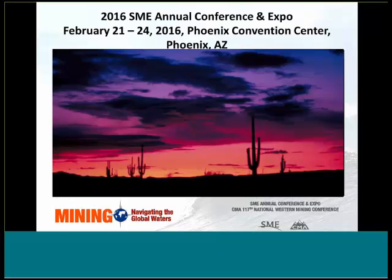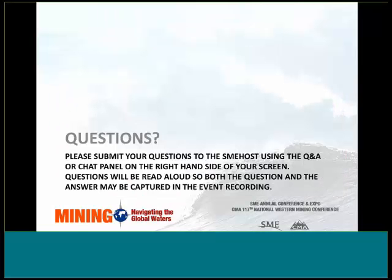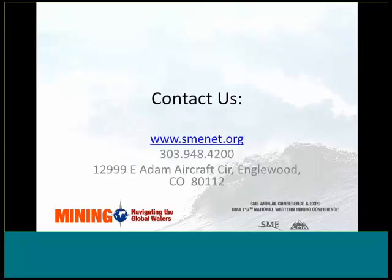Our 2016 SME Annual Conference and Expo will be held in Phoenix, Arizona from February 21st to February 24th, so you may want to start planning now. We would be very happy to answer any questions. Please submit your questions to the SME host using the questions and chat panel on the right-hand side of your screen. SME is here for you — we love to hear from you, so keep in touch, and I look forward to seeing all of you in the next several weeks.